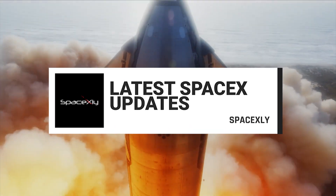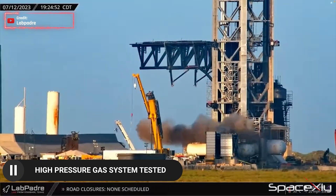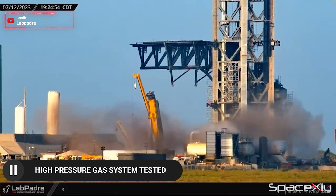Hey guys, welcome back to another video of SpaceX updates. For the first time yesterday, SpaceX tested the high pressure gas system for the water deluge system.